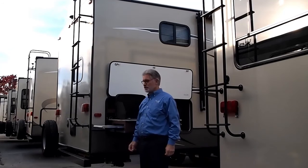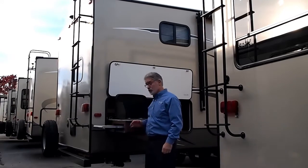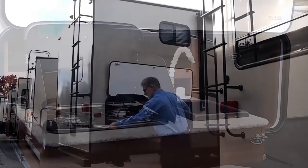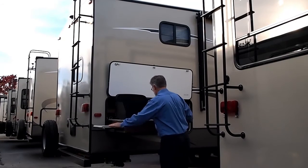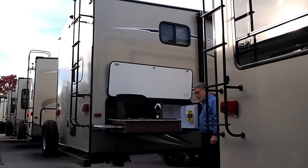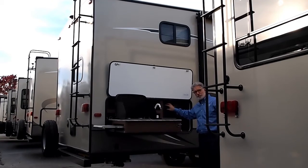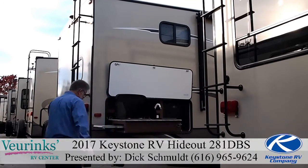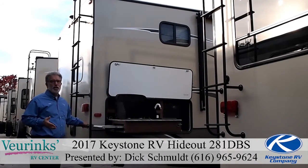Another great feature on this trailer is the outdoor kitchen — it's a really nice setup with a two-burner cooktop on top, a sink with hot and cold running water, trays on both sides for extra space, and a refrigerator for keeping drinks, hot dogs, condiments, or whatever you need for your cooking.